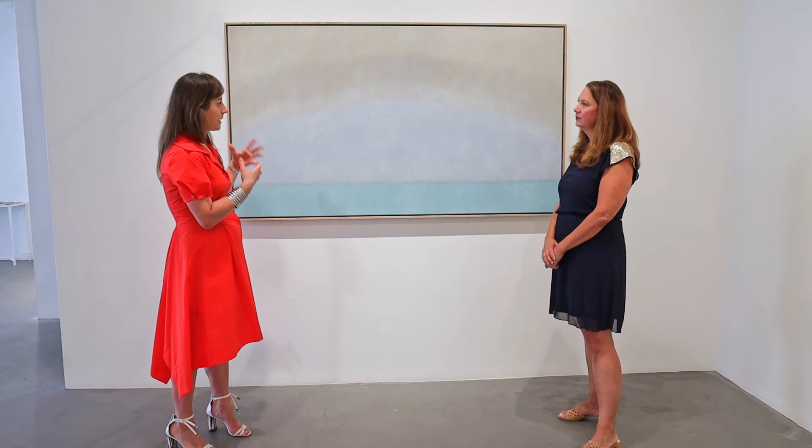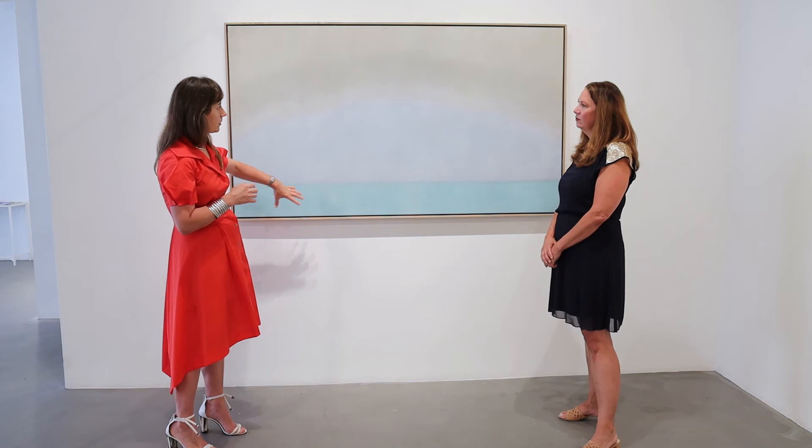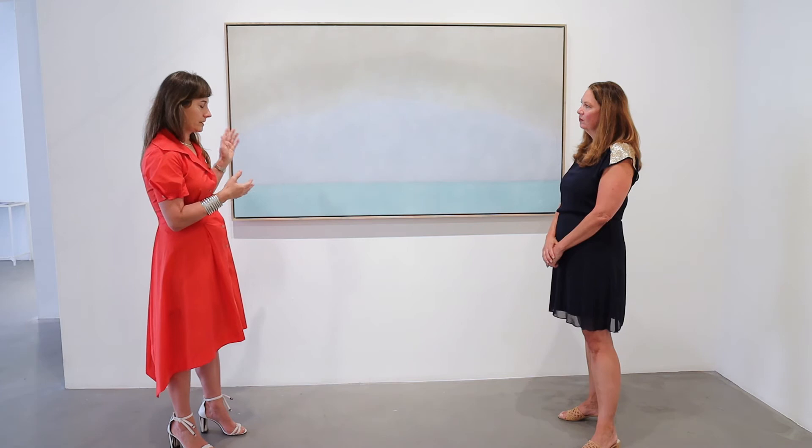And I work wet and wet, so I can't just apply this one color. When I'm applying this color, I'm applying all of the colors. It's iterative day to day, and it'll go on for sometimes two or three months. So in the end, there are dozens of thin layers of paint.